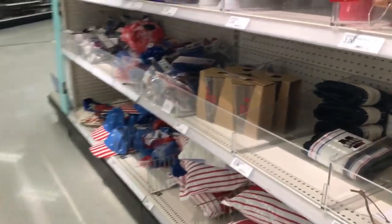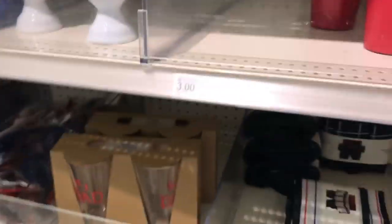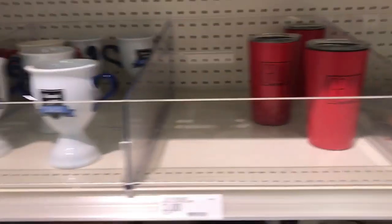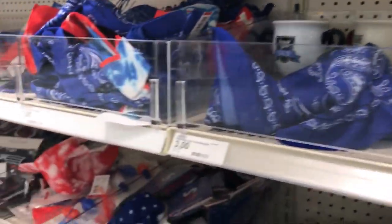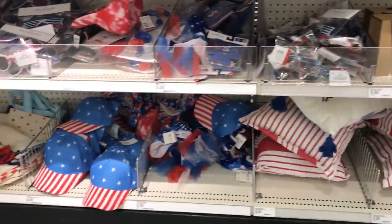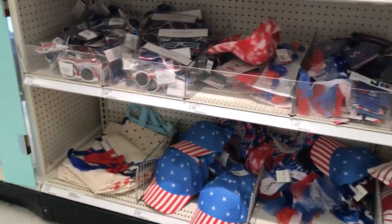You know this is one of my colors this year. I may go back for those — I'm trying to figure out what I could use them for. Then they had this cute little grill master cup and these dad trophies, which I thought were a good idea for the little kids to get their dad for Father's Day. And of course all the fun 4th of July things.